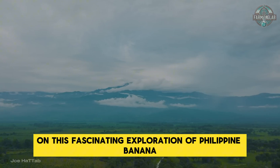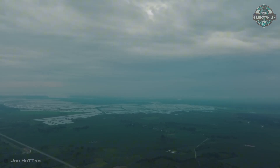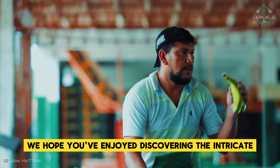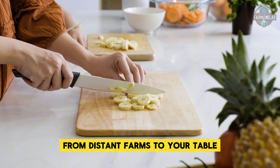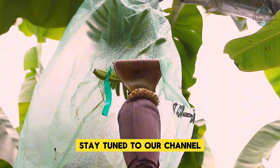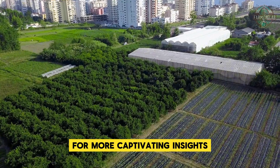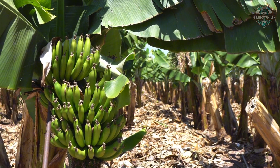Thank you for joining us on this fascinating exploration of Philippine banana farming and processing. We hope you've enjoyed discovering the intricate processes that bring this beloved fruit from distant farms to your table. Stay tuned to our channel for more captivating insights into the remarkable world of modern agriculture.